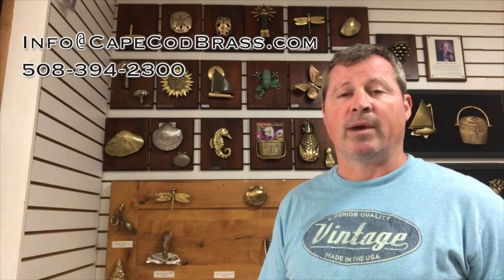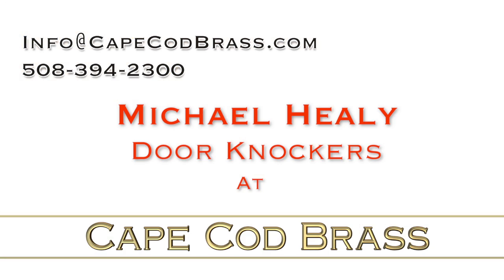Most of these knockers we do have in stock, but if not we can get it within three or four business days and ship it out to you when you're in the United States. If you have any questions please email info@capecodbrass.com or call us directly at 508-394-2300. Thank you.